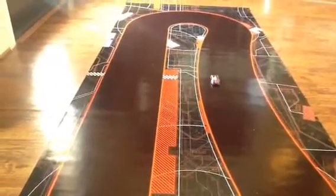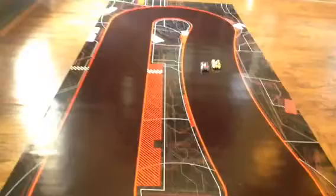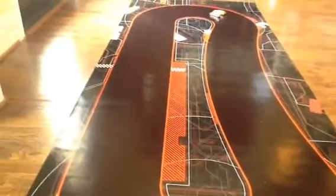Welcome to Anki Drive, the future of racing, where the cars can drive themselves. Take control of any vehicle and the rest will come to life and compete against you. The vehicles in Anki Drive can control their speed and use advanced predictive AI to sense and react to the road ahead.